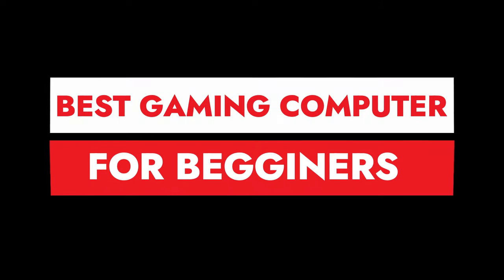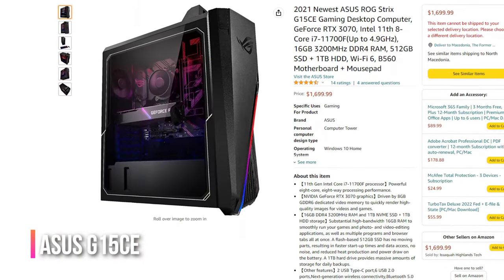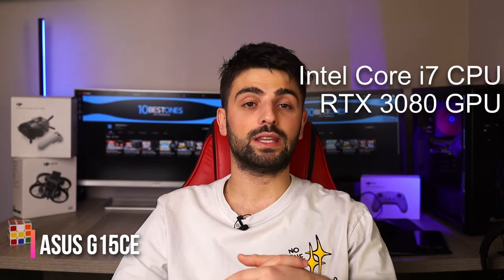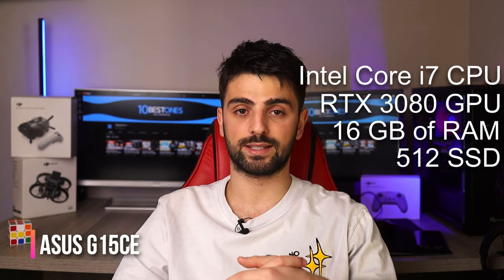Let's find the perfect gaming PC for you. For beginners, I've discovered three top computers to get started with. The ASUS G15CE is a great option with high-end hardware at a lower price point — featuring an Intel Core i7 CPU, Nvidia RTX 3080 GPU, 16 gigabytes of RAM, and a 512 gigabyte SSD with a 2 terabyte hard drive backup.